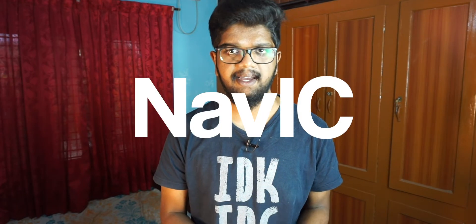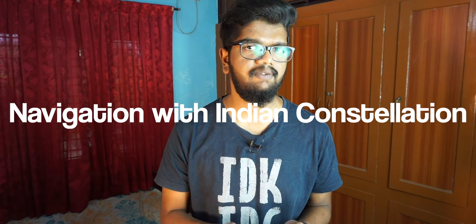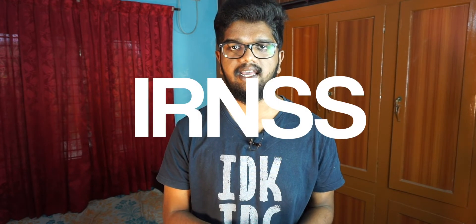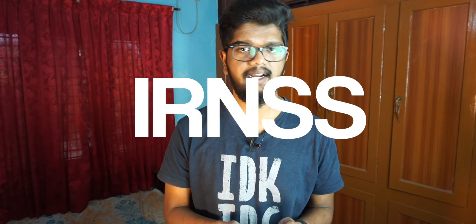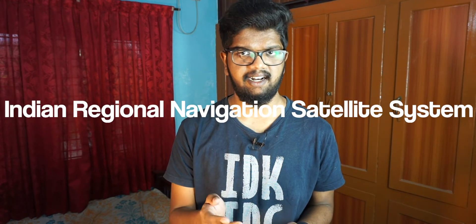What is NavIC? NavIC is Navigation with the Indian Constellation. The other name is IRNSS — Indian Regional Navigation Satellite System. The name is NavIC.